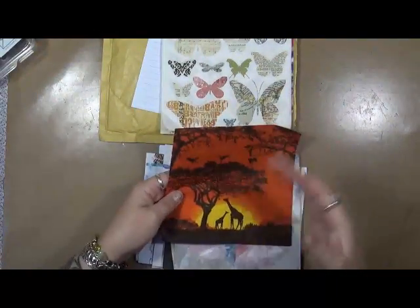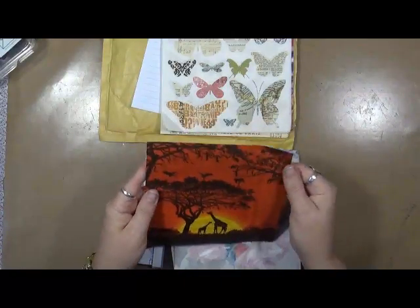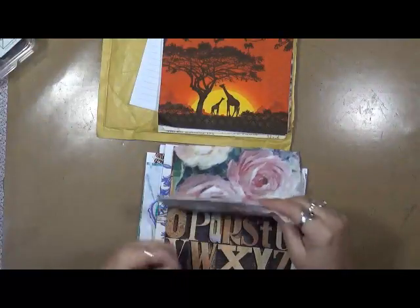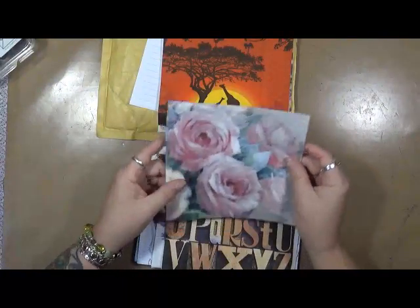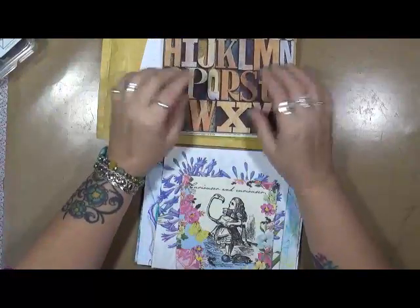My plan is to share the videos with you guys throughout the year. This is beautiful. Isn't that gorgeous? That'd make a beautiful ATC. I plan on sharing the videos with you throughout the year of 2017 until I get that big journal filled up.